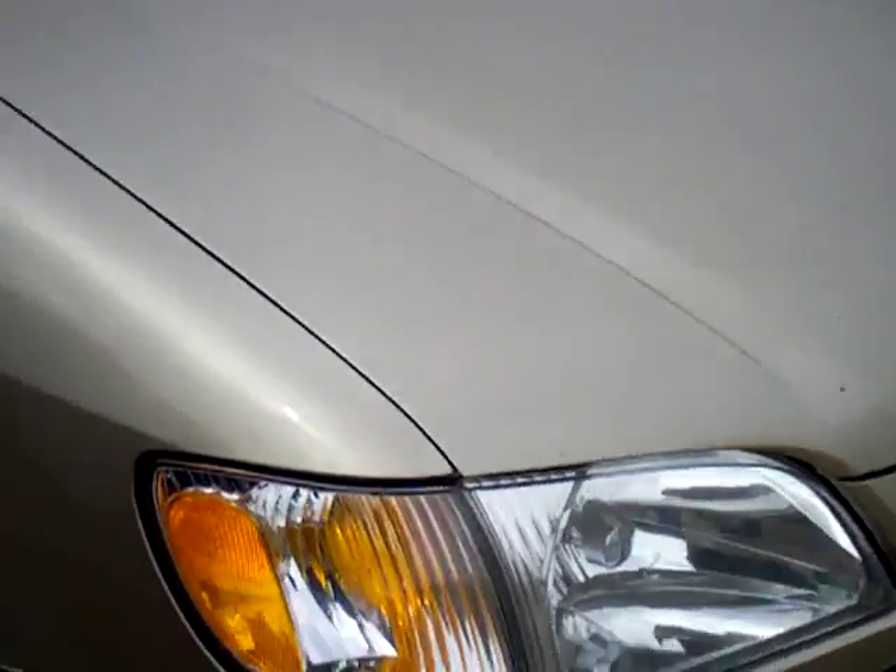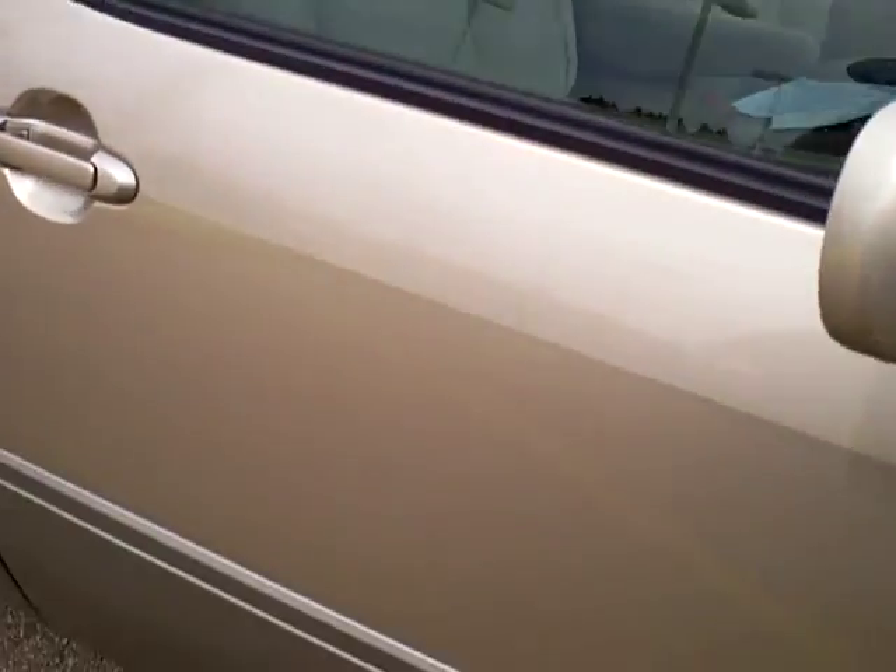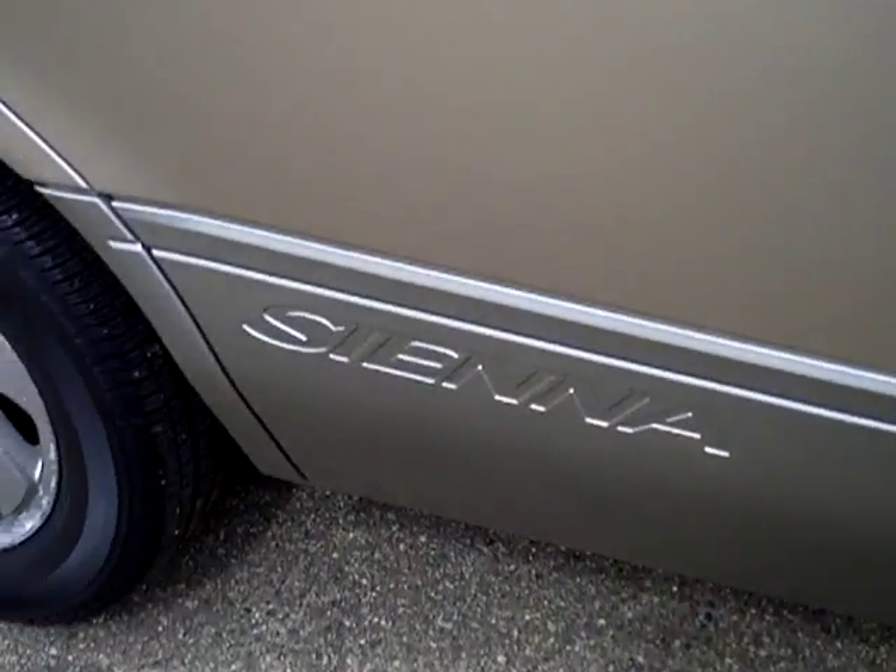Got some chips on the front and the hood down there. That tire looks great. It's kind of a little dark cloudy day today. Sienna back down there.